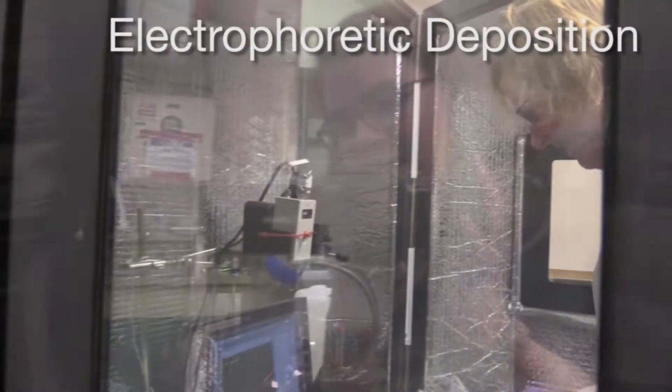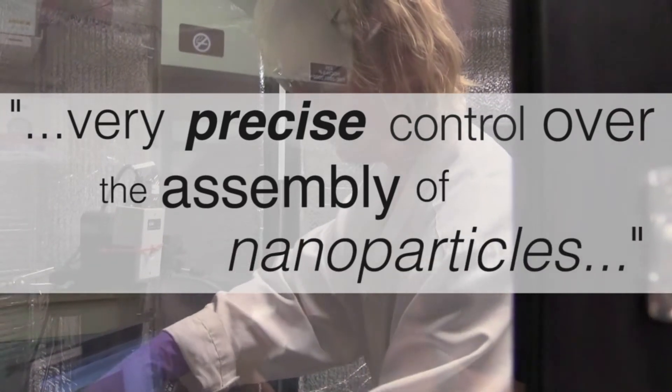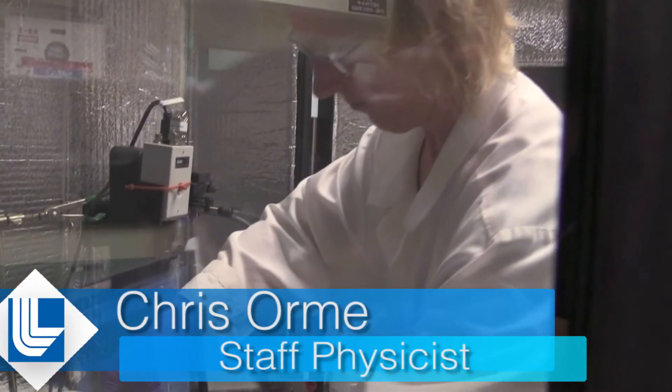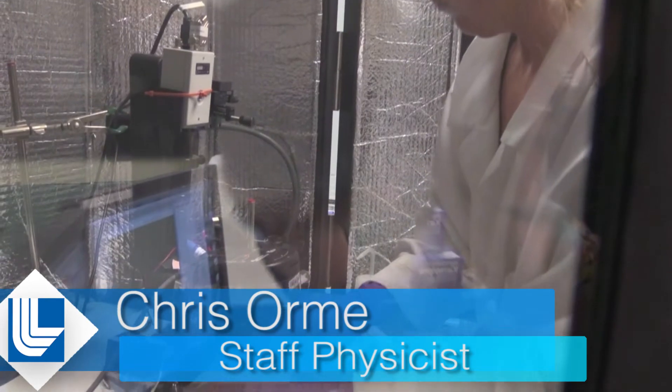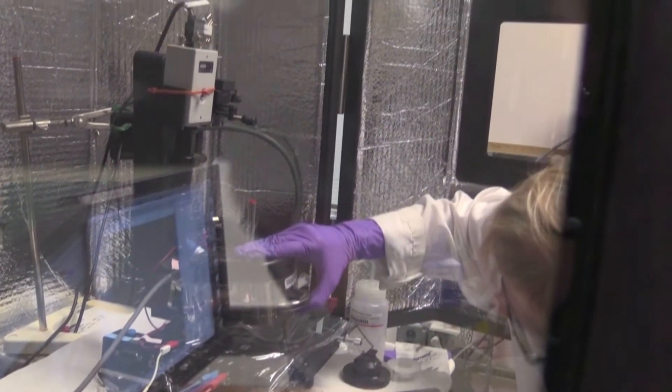One of the techniques that we're currently using is an additive manufacturing technique called electrophoretic deposition. This process allows us to have very precise control over the assembly of nanoparticles of magnetic materials in very unique ways, allowing us to make a strong permanent magnet that has a much reduced amount of rare earth elements in it.